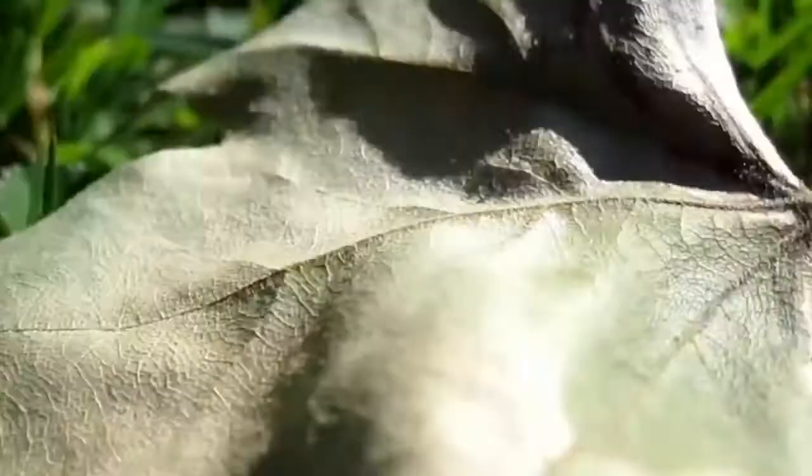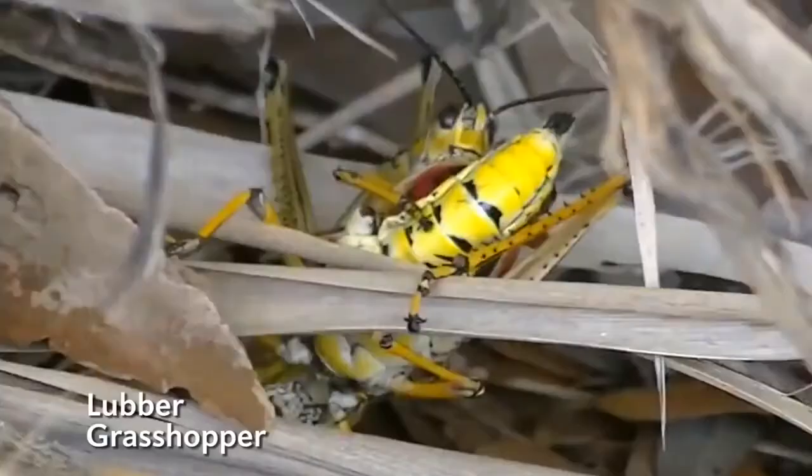Controlled jumping is rare in the insect world. Most of them take a gamble with every leap, spinning in random directions with frequent crash landings.